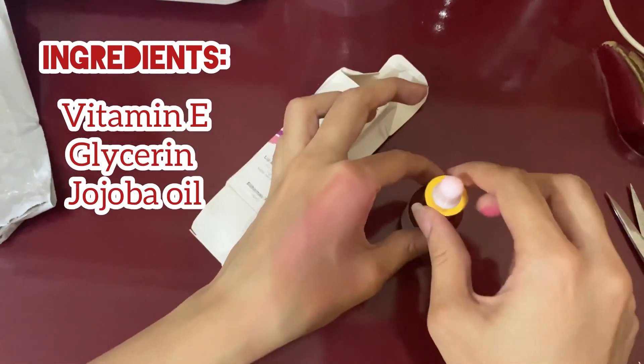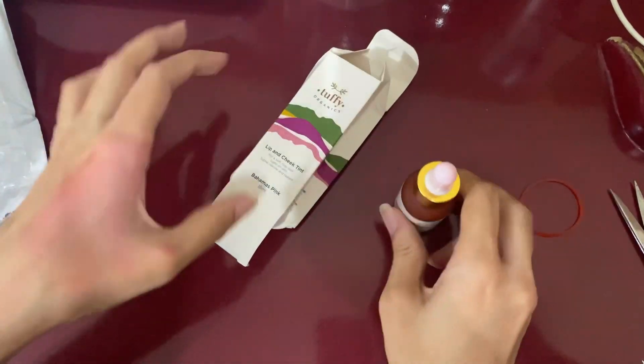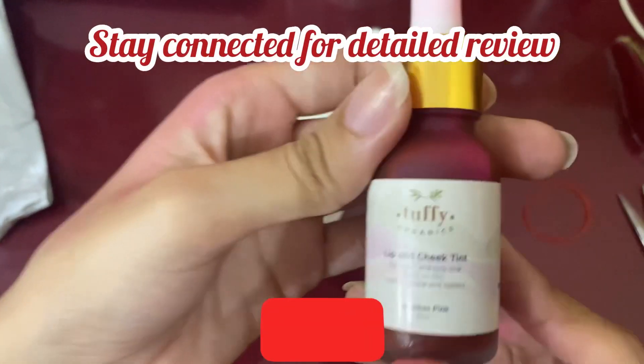After using it for some time I will review it properly — it didn't dry my skin. So stay connected, and thank you so much for watching.